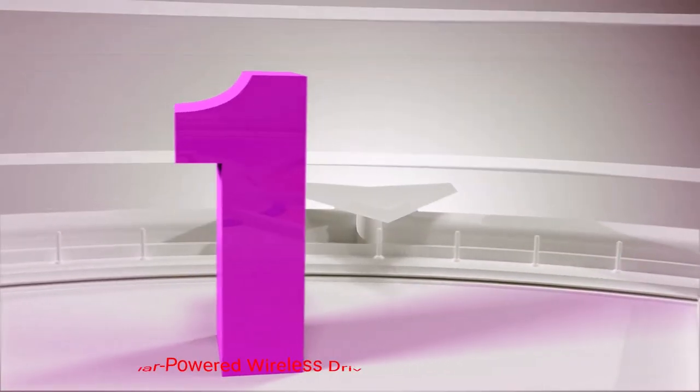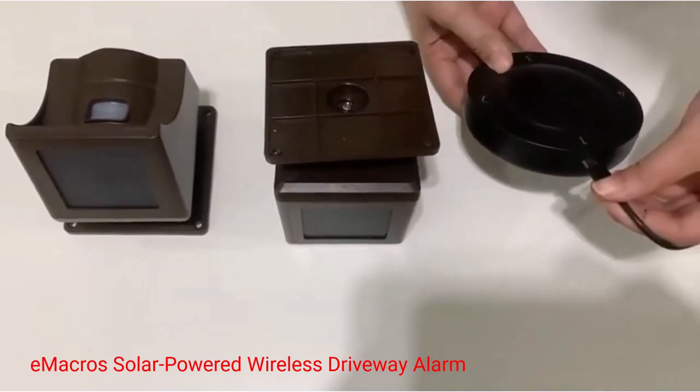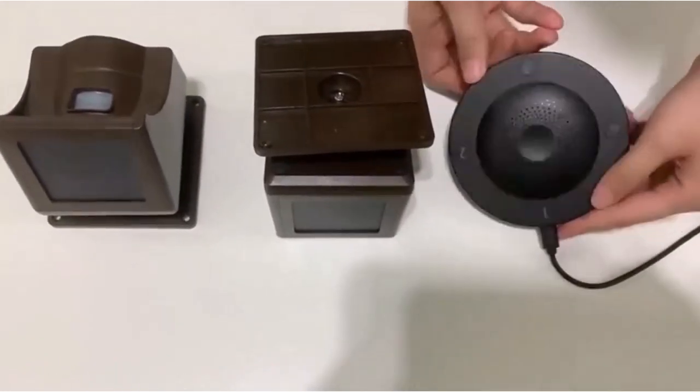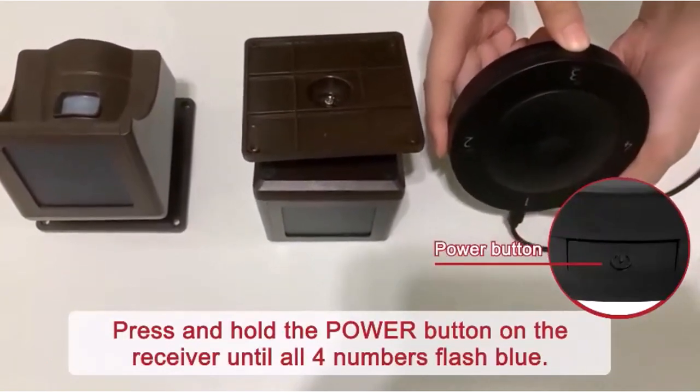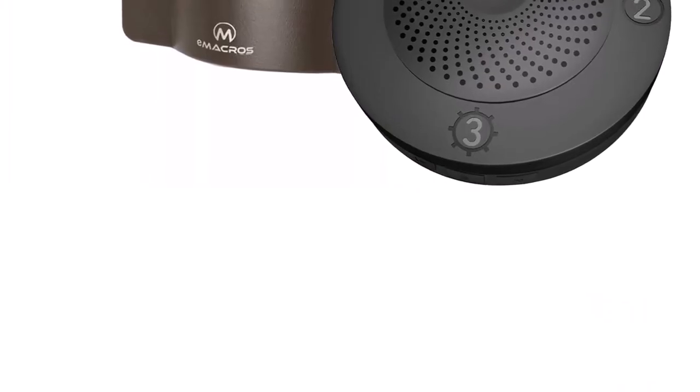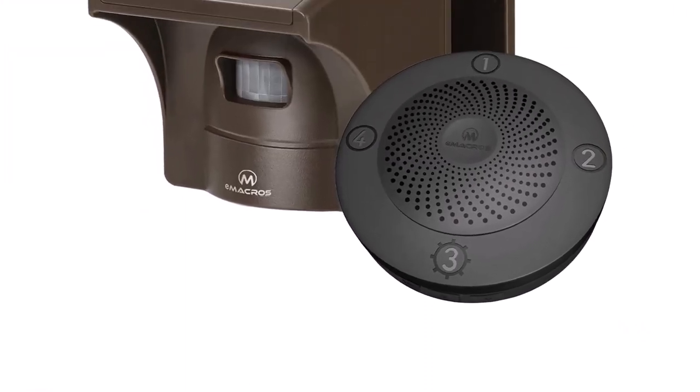Number 1: Emacros Solar Powered Wireless Driveway Alarm. Powered by solar energy with reliable, low-maintenance security, the Emacros Solar Powered Wireless Driveway Alarm is a popular option as it comes with a sturdy base receiver you can plug into any wall socket.